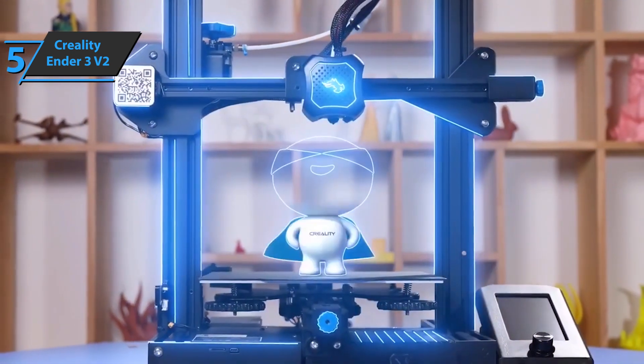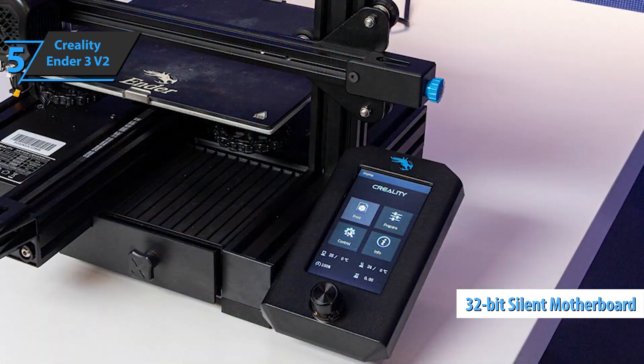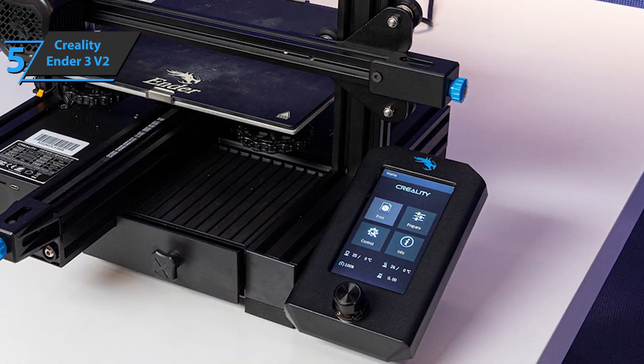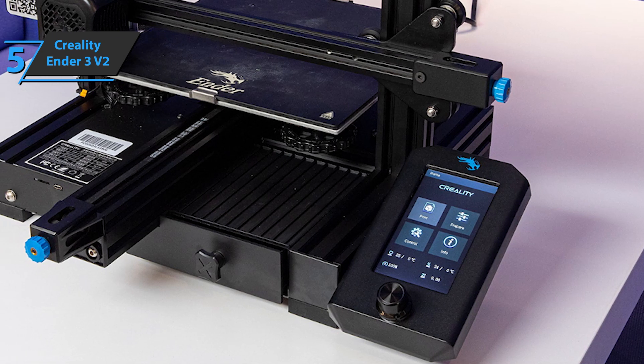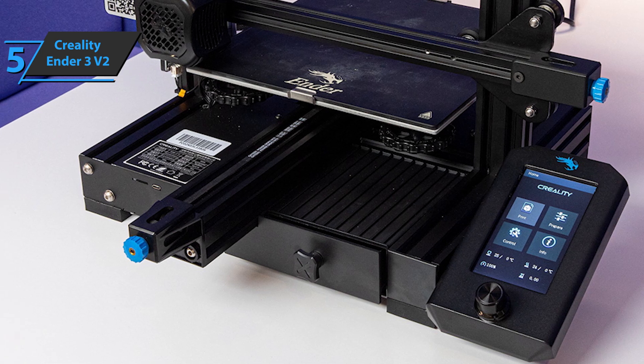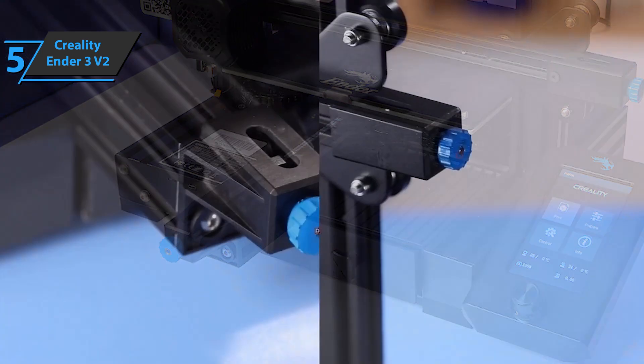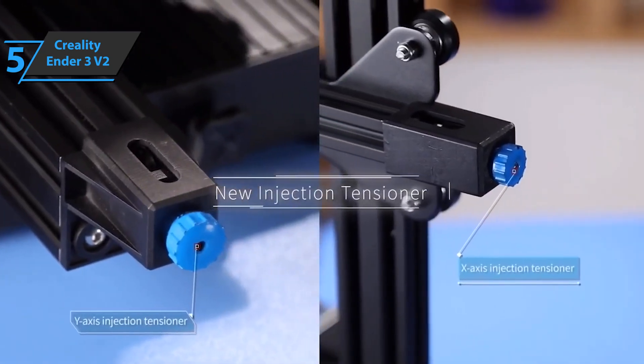The Ender 3 V2 adopts a self-developed 32-bit silent motherboard, which has stronger protection against interference, faster and more stable motion performance, quiet printing, and low decibel operation. Equipped with a Mean Well power supply, this model meets all your needs for fast heating and long-lasting printing. Also, the power supply is hidden in the machine, which makes it much safer.